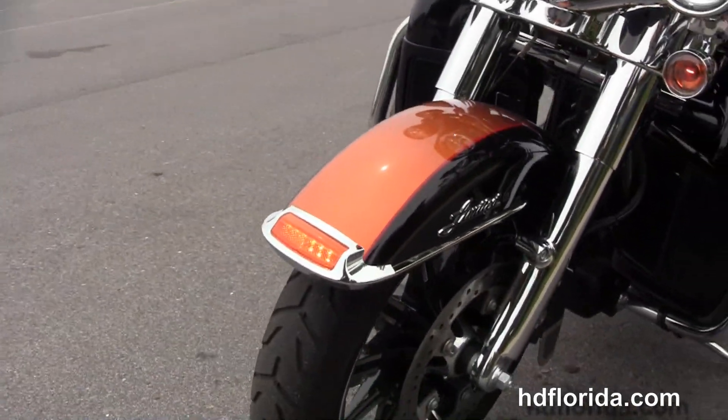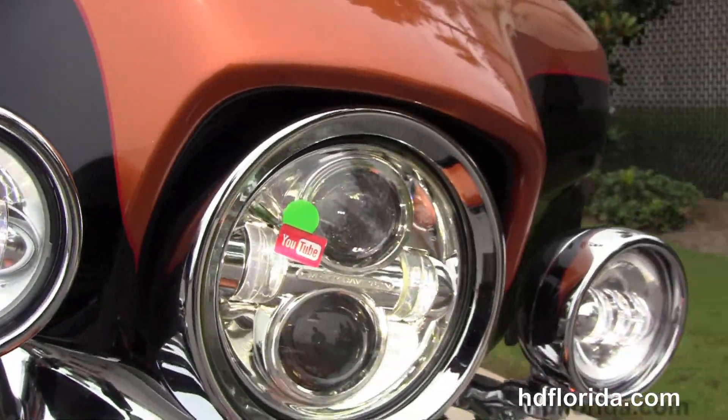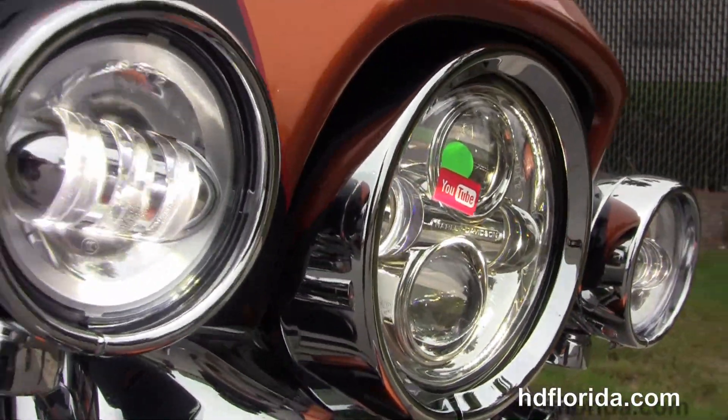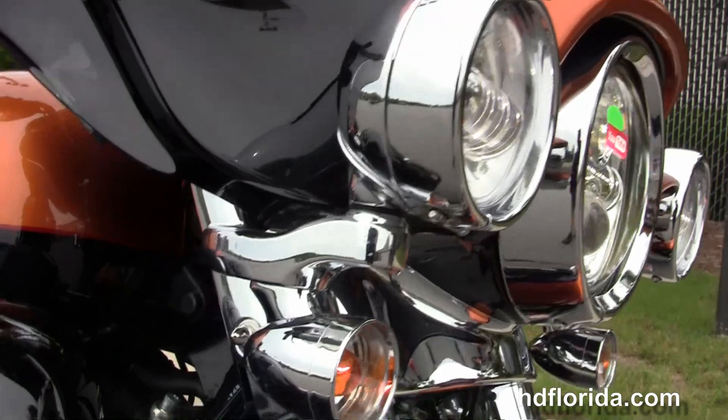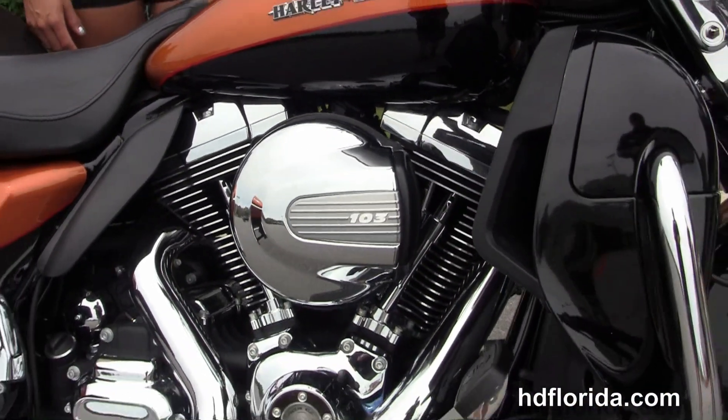It's got heated grips and the upgraded chrome clutch and master cylinder caps. Out front we've got the chrome DayMaker LED headlamps and chrome passing lamps. It's got a slipstream air vent and the upgraded shorty smoked windshield with the additional chrome windshield trim.